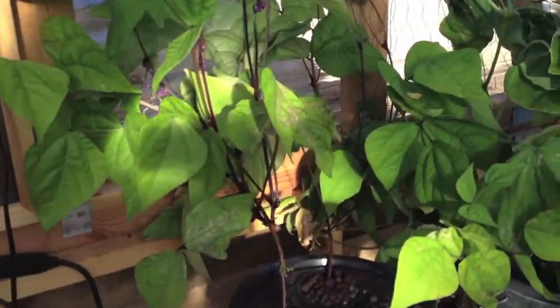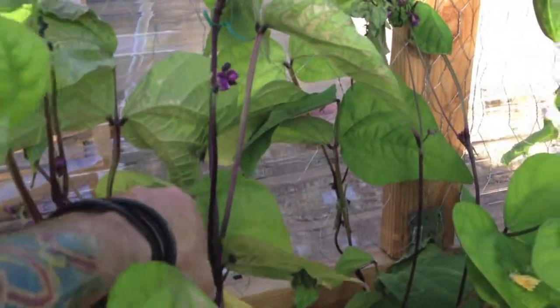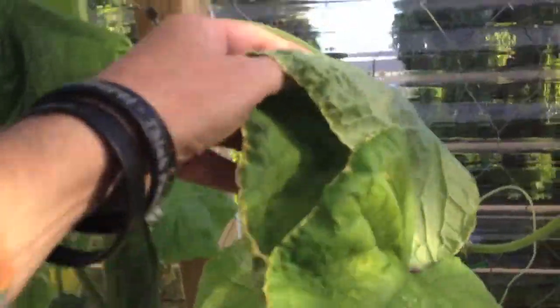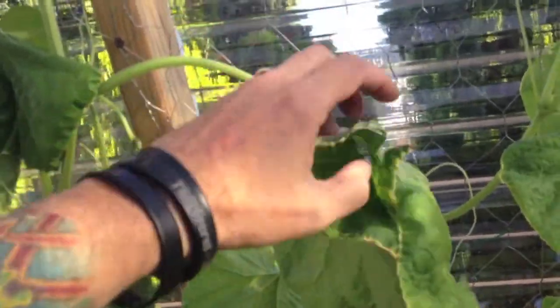The beans on the same system are coming back too. There are some leaves I'm probably going to trim off, but it's blossoming again and it's going to come back well. The cucumbers — some leaves are still kind of droopy but I'm hoping it's going to come back full strength.